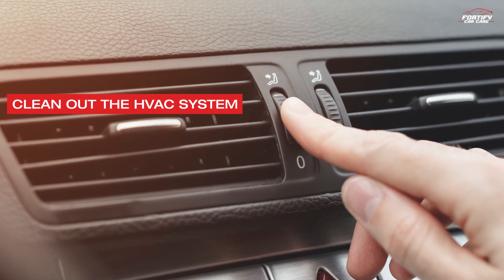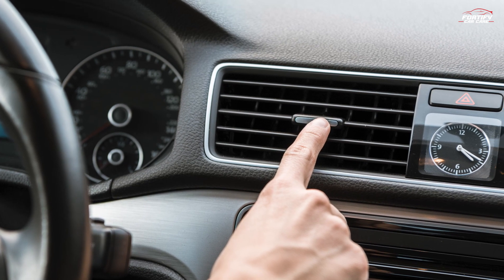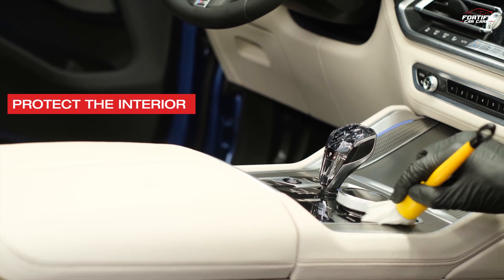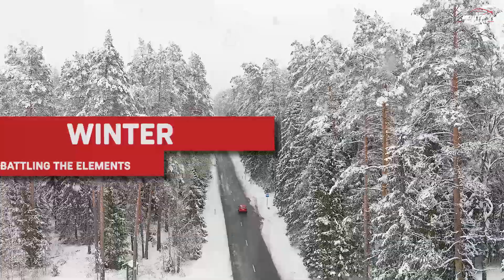Clean out the HVAC system: before the colder months arrive, clean out the HVAC system and replace filters to ensure efficient heating and cooling. Protect the interior: use quality floor mats to trap moisture, leaves, and debris that get tracked into your car during the fall season.